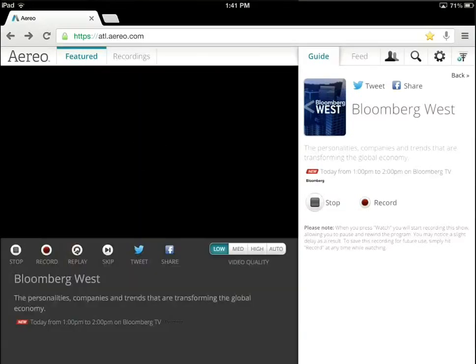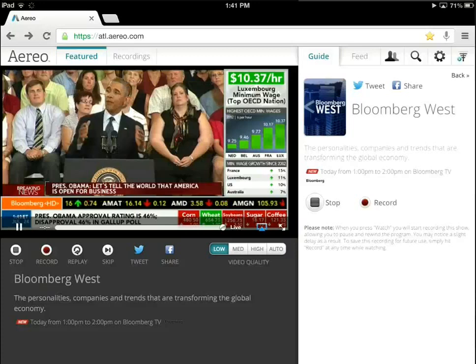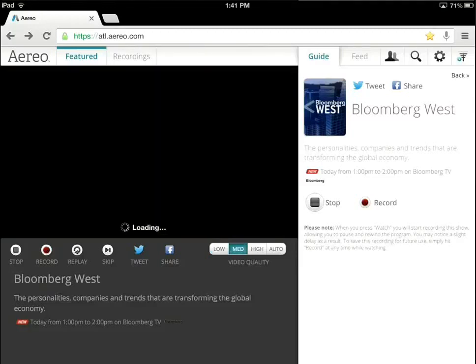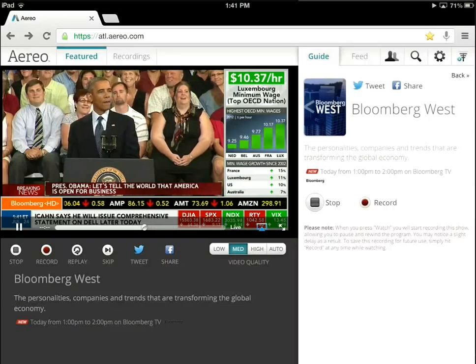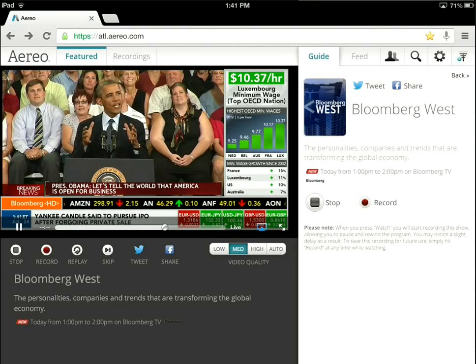The top portion is pretty typical — you'll get the play button, and since this is iOS it looks pretty familiar. The president of the United States is speaking about the economy. The video quality — I've got it on low at the moment but I can switch it to medium — is fantastic. So far I haven't had any issues; the quality has been excellent. It's all HD, streaming in widescreen HD format. You have options at the bottom: stop, record, replay, skip, and some social media interactions. I can obviously full-screen the video.